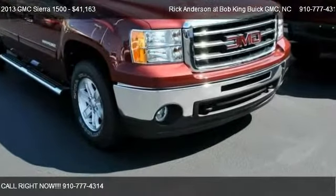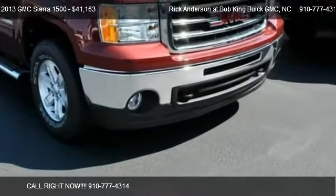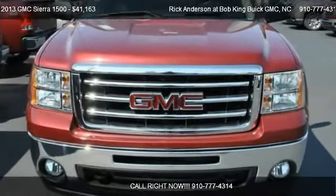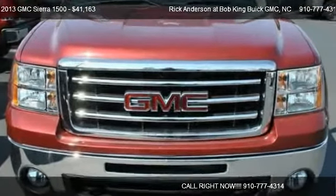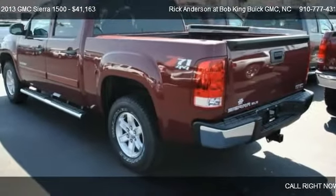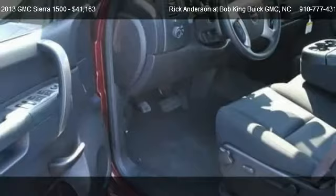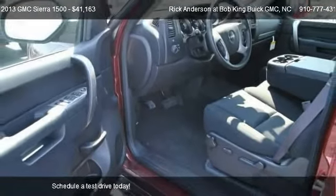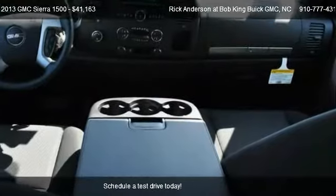This 2013 GMC Sierra 1500 is offered by Rick Anderson at Bob King GMC, priced at $41,163. This Sierra 1500 is ready to sell.